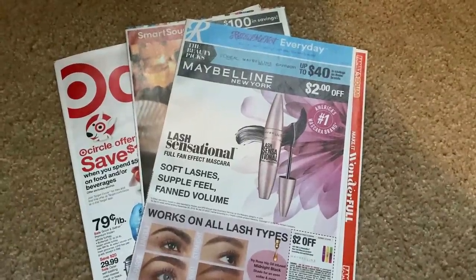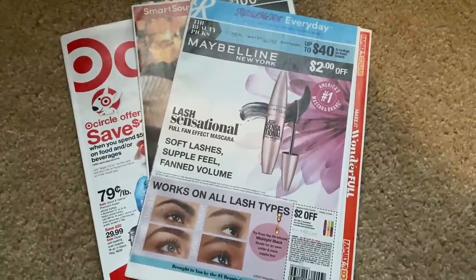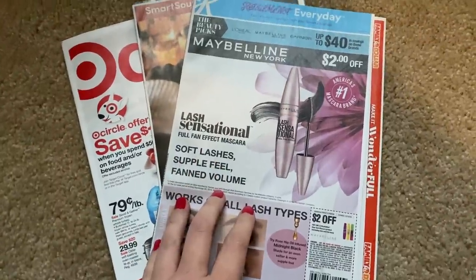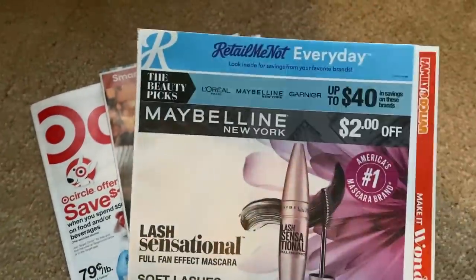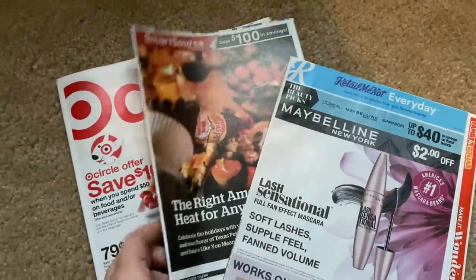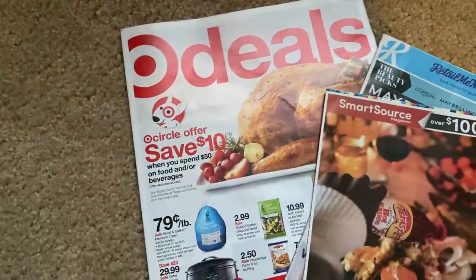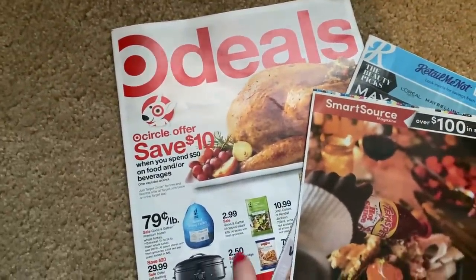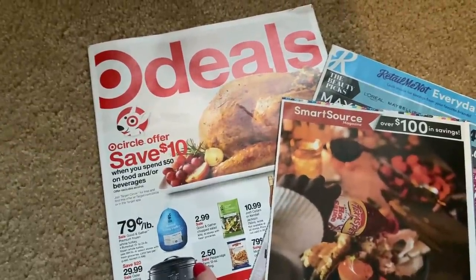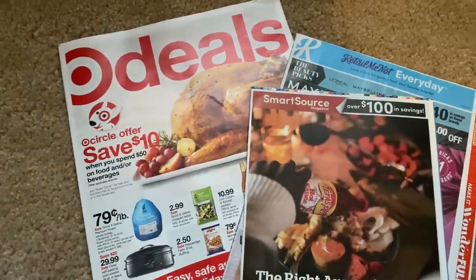Hey guys, welcome to your coupon insert preview for this Sunday's inserts of November the 15th. We are expected to get two inserts. I'm going to run through them really quick with you. There is a RetailMeNot — there are some really good coupons this week — and then a Smart Source insert. If you haven't checked already on my channel, I have a Target ad preview, a full preview of that ad, but I'm going to highlight some goodies in this video. So let's get started with these inserts.